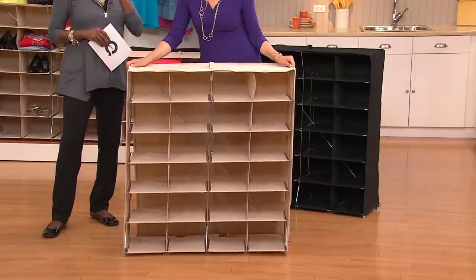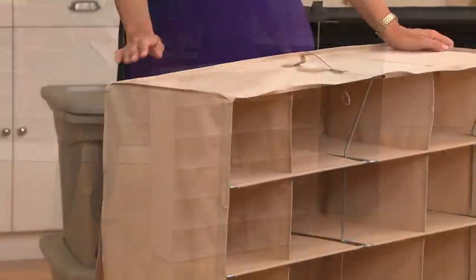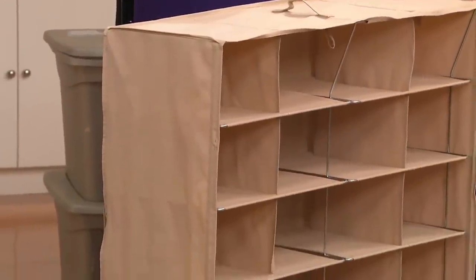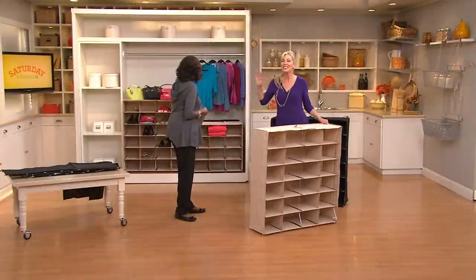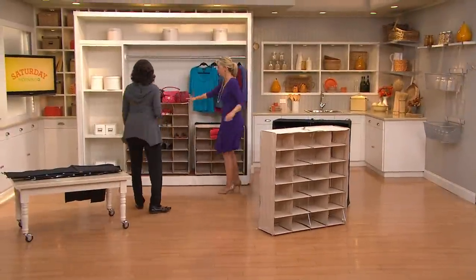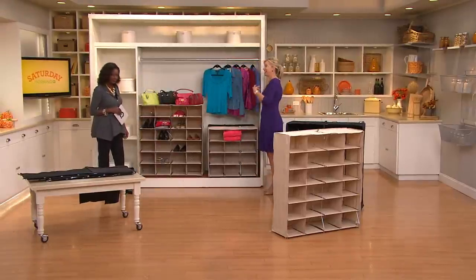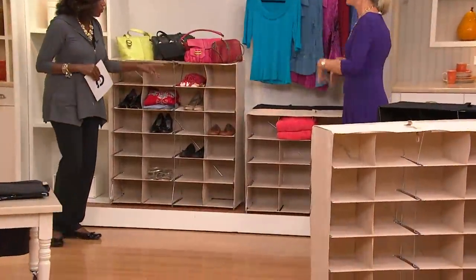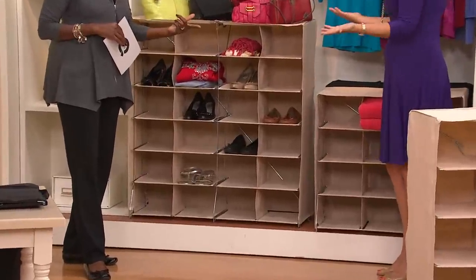This is the 24 cube. The average woman has 20 pairs of shoes — I'm finally above average, I definitely have more than 20 pairs of shoes, and this is a great way to organize them. Here I have the 24 cube and the 12 cube so you could have that California feel in your closet without having to pay for construction.